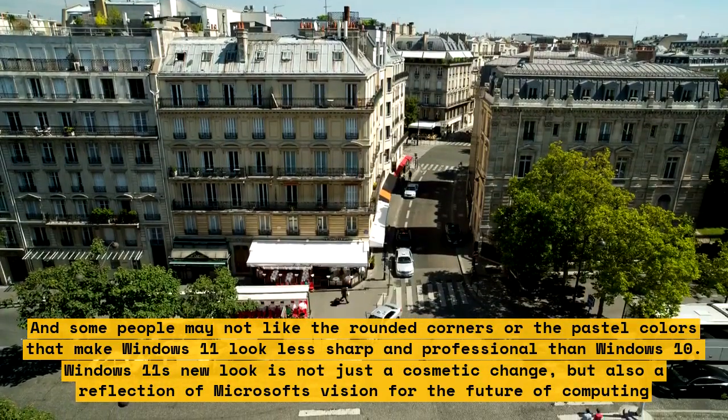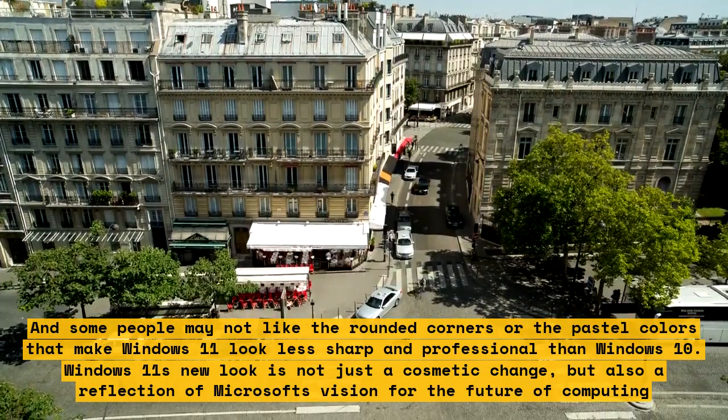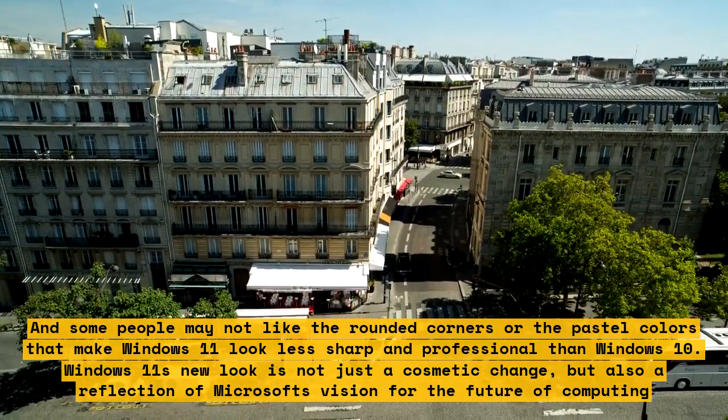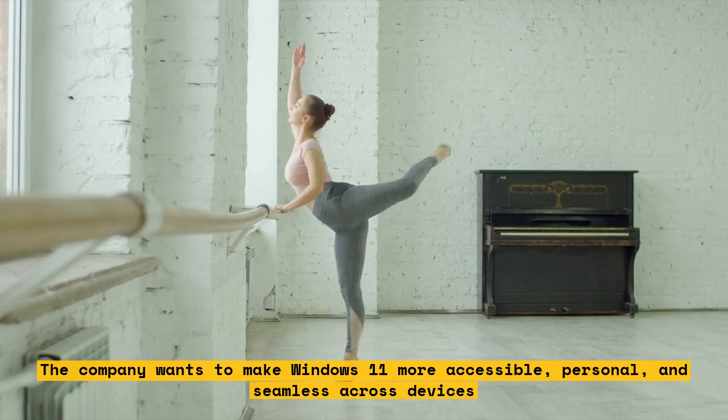Windows 11's new look is not just a cosmetic change, but also a reflection of Microsoft's vision for the future of computing. The company wants to make Windows 11 more accessible, personal, and seamless across devices.